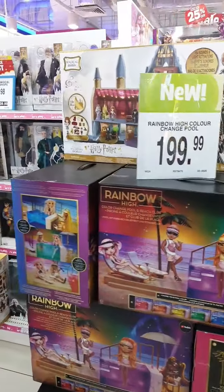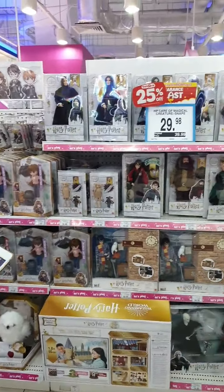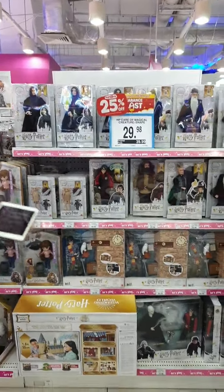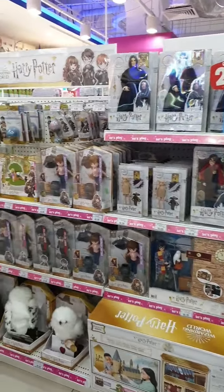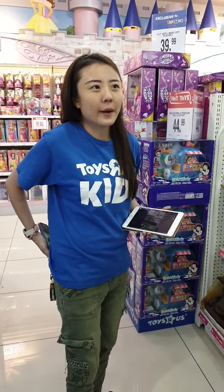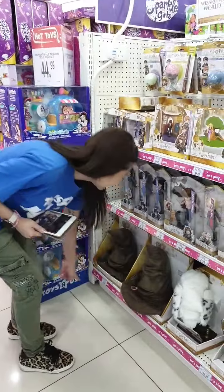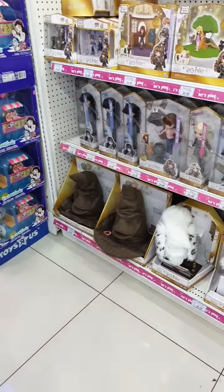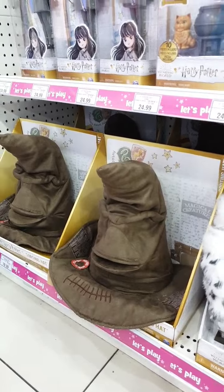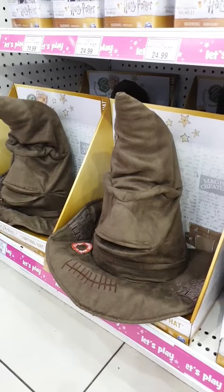Harry Potter just celebrated its 20th anniversary this year, from the screening of the very first movie. We've got some new additions to the dolls collection. And the sorting hat at Parkway Parade — Braveheart, daring... Gryffindor! Gryffindor! I love Gryffindor.